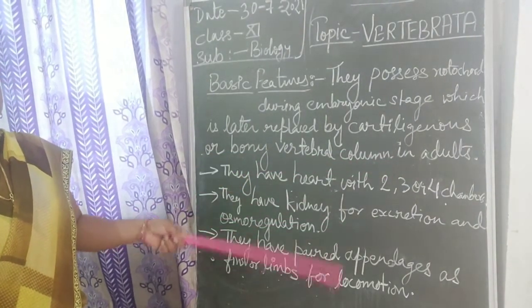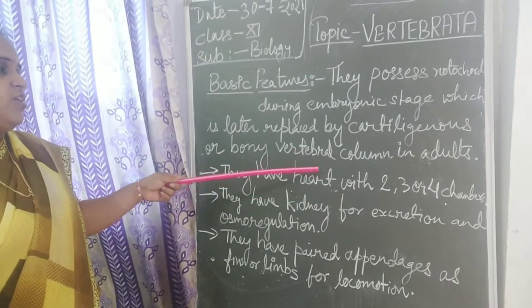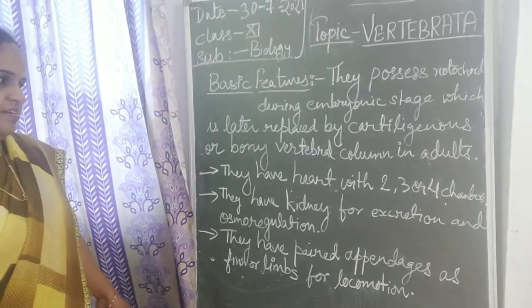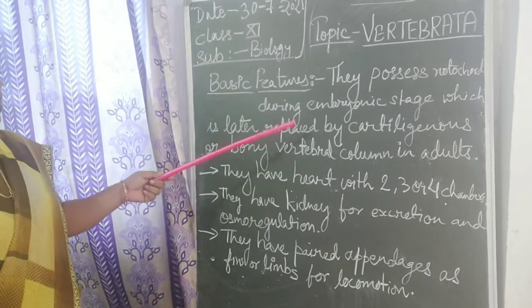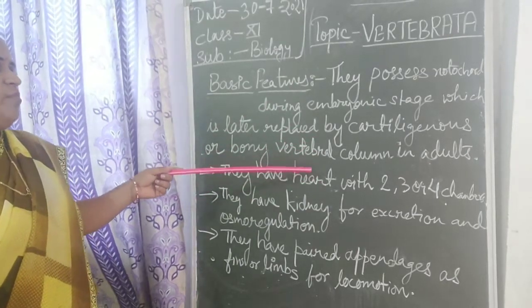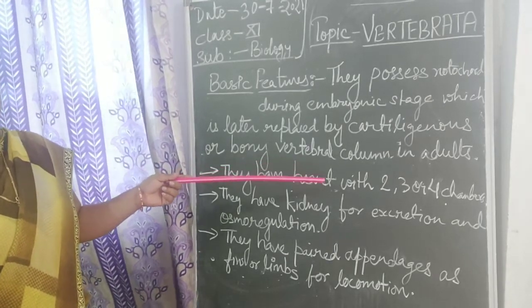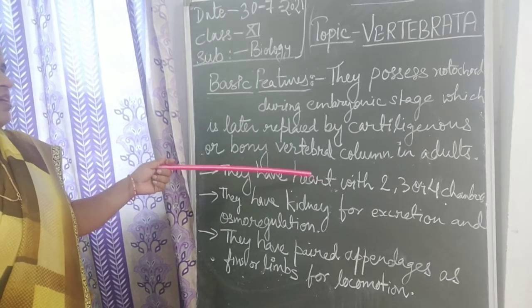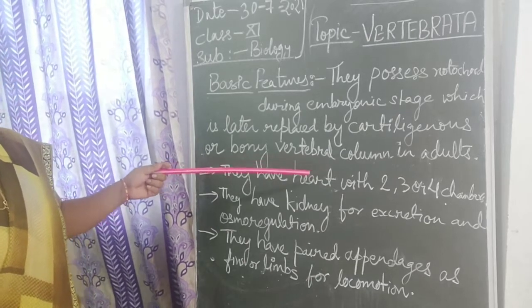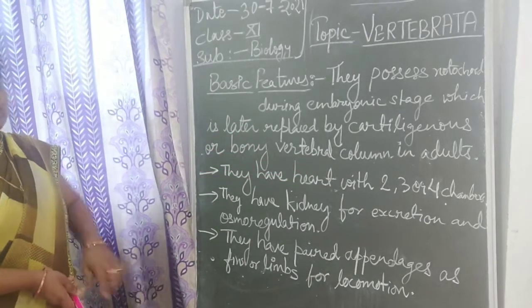But when we are an embryo inside the mother's body and growing, that vertebral column was not there — it is simply a notochord. So this is the main basic feature of vertebrates. It makes them different from the other subphyla of chordates like cephalochordates and urochordates. Please pay attention on this point, as it is important for exam questions.